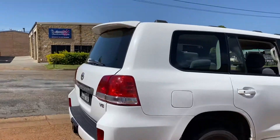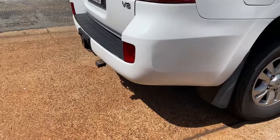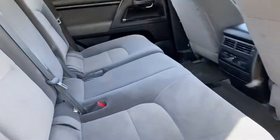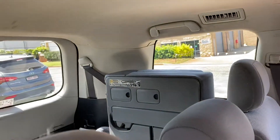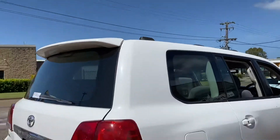The big daddy — fantastic for towing, every option. Of course, it's got the extra seats in the rear.